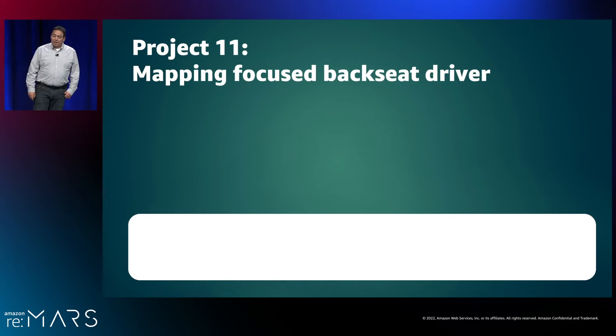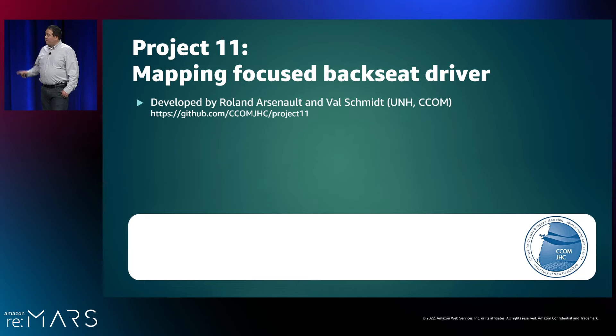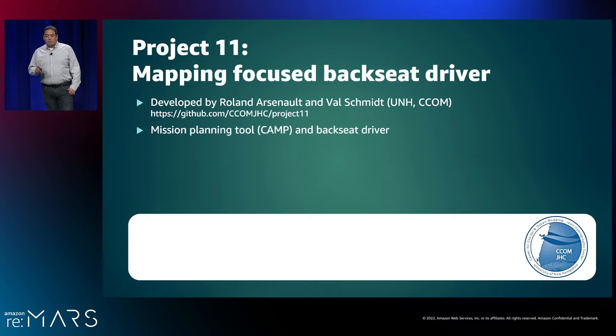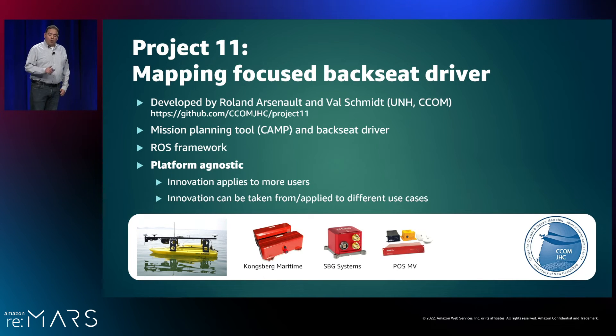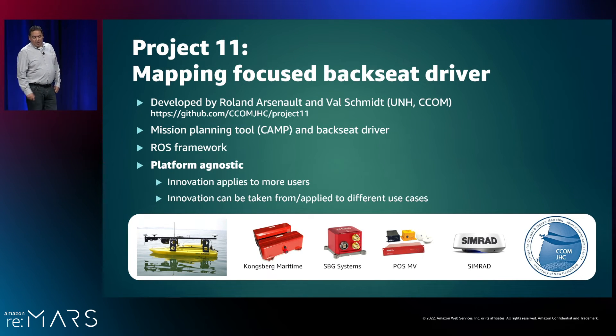The Echo Boat was also used in another part of Sam's master's thesis, in which he prototyped use of a nautical chart to reactively avoid obstacles. As a proof of concept, you can see an intended path planned over a charted hazard, where algorithms assess the threat of the obstacle and surrounding areas and plan a new safe route accordingly. Expanding on Sam's ideas, Val Schmidt and Roland Arsenault of CCOM-JHC developed Project 11 — a backseat driver of autonomous surface vehicles that uses depth-based cost maps to navigate during data collection survey missions. Since it is based in ROS and open source, our Echo Boat was a great candidate platform, and importantly Project 11 is platform-agnostic, so as ROS drivers are developed for devices they can be incorporated into the system.